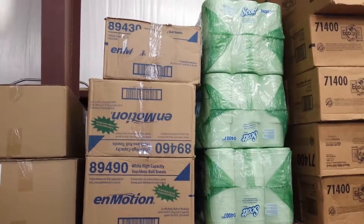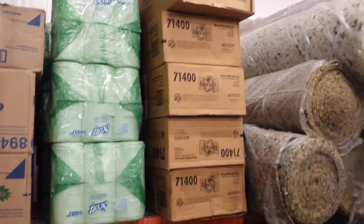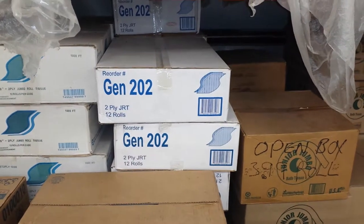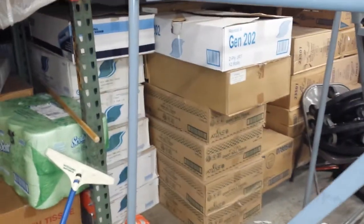You need paper products — we've got Emotion, we've got EcoSoft. Economically, Gen 202. Jumbo Junior paper products — more Jumbo Junior.